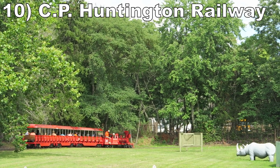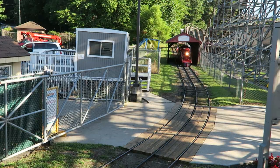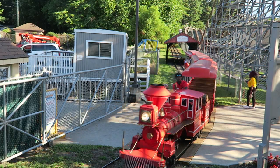Number 10: the CP Huntington Railway. This train takes you through a big field and over behind the picnic pavilions. It's not the most scenic train, but this one travels shockingly fast at a few points.